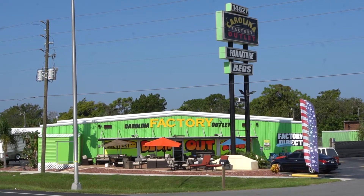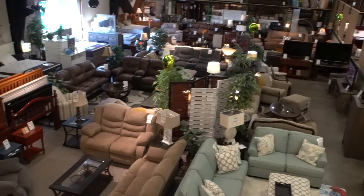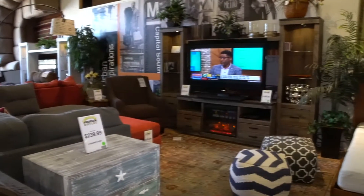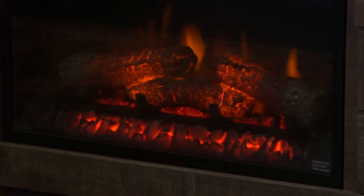Welcome to Carolina Factory Outlet. We are located on US 19 in Hudson between New York Avenue and Hudson Avenue on the west side of the road. We have been serving Tampa Bay since October of 2003.